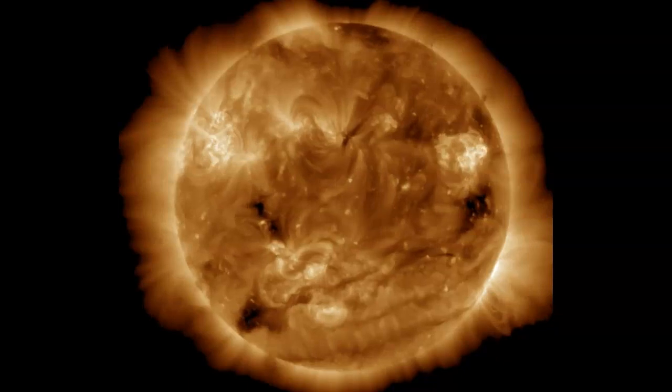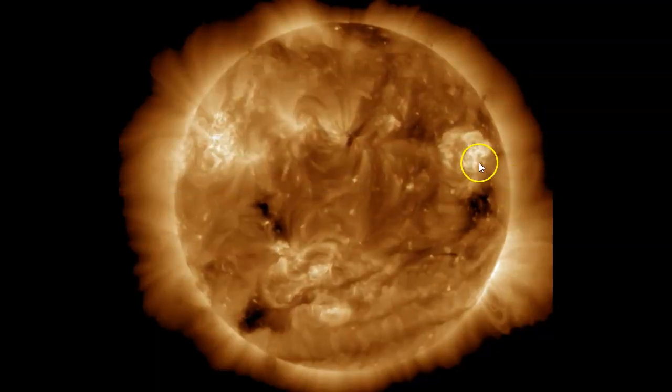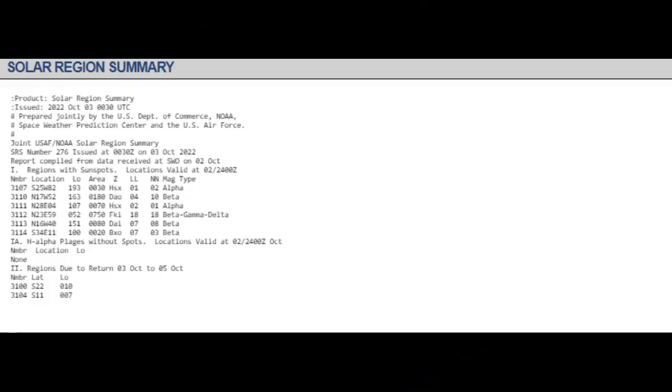Sunspot AR-3112 is a very complex Beta Delta Gamma sunspot, and it is ready to blow an X-flare according to NASA. Now our X-flare generated yesterday came out of Sunspot AR-3110, which is getting near to being around the limb in the next day or so. This quick solar region summary shows that AR-3112 is Beta Gamma Delta — the most complex type of sunspot — always ready to shoot out an X-flare and associated CME, whereas most others, including AR-3110, are not as complex, although that Beta sunspot has generated an X-flare.